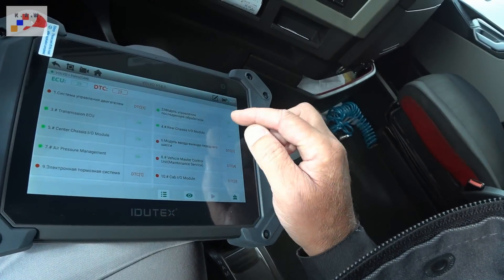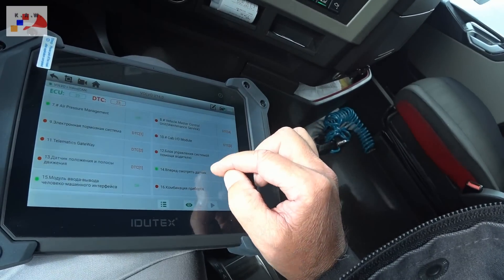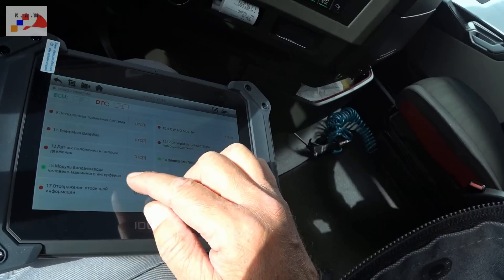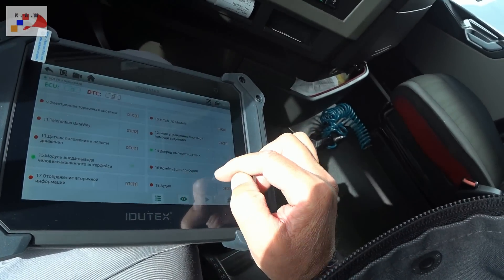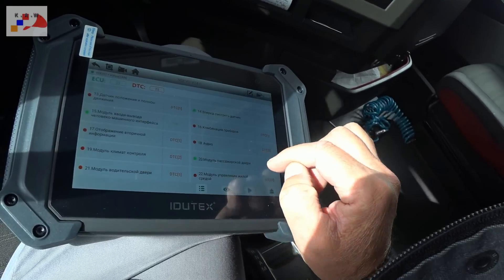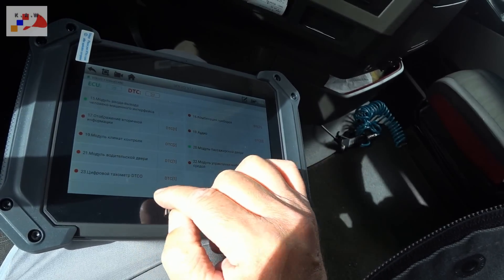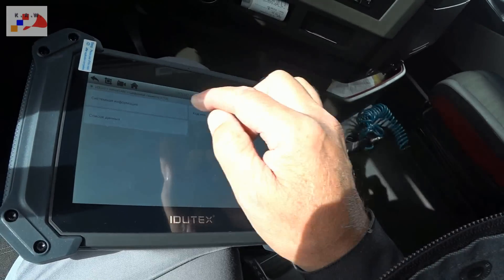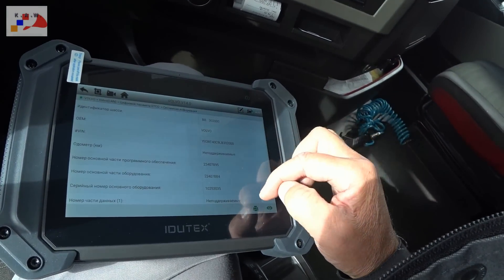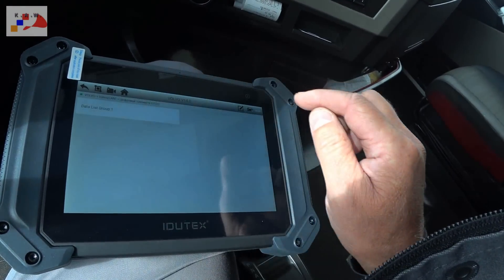Шасси модуль, модуль ввода-вывода переднего шасси, мастер-контроль, кабинный модуль, ридер, шасси модуль, модуль последующей обработки, система управления двигателем, блок управления помощи водителю, телематика, датчик положения полосы, смотреть вперёд, датчик, комбинация приборов, аудио, отображение вторичной информации, модуль климат-контроля, модуль пассажирской двери, модуль водительской двери, модуль управления жилой средой, цифровой тахометр. Давай в тахометр зайдём — системная информация, пожалуйста, всё видит, список данных.